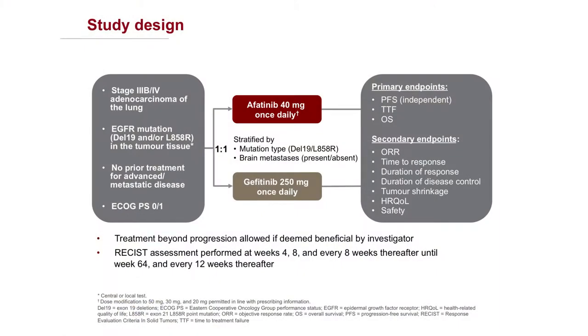LUX-Lung 7 is a direct comparison of Dacomitinib versus Afatinib. This is a Phase IIb, which means it was an exploratory analysis, but patients were randomized either to Dacomitinib or Afatinib and stratified for the mutation type.